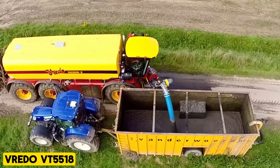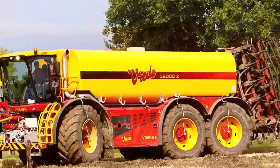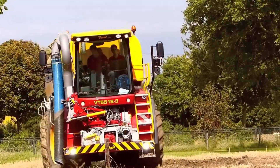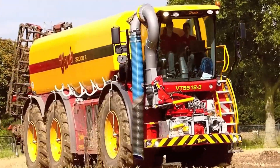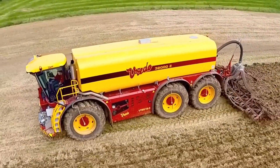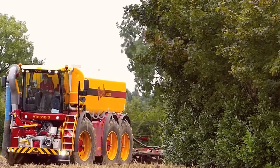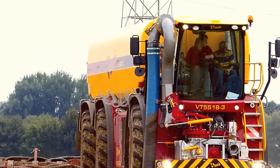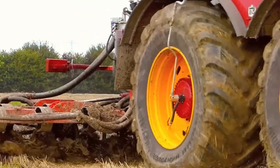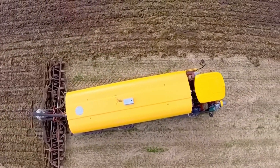The Vredo VT5518 slurry tanker, a key component in sustainable farming, sets an example for the efficient reuse of animal manure as fertilizer for crops. This machine is powered by a Deutz 16-liter engine with 544 horsepower and features a specially developed transmission to handle substantial loads. It is equipped with all-around suspension, all-wheel steering, and heavy-duty axles with external disc brakes.